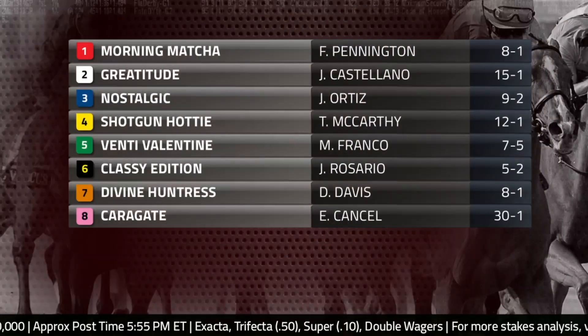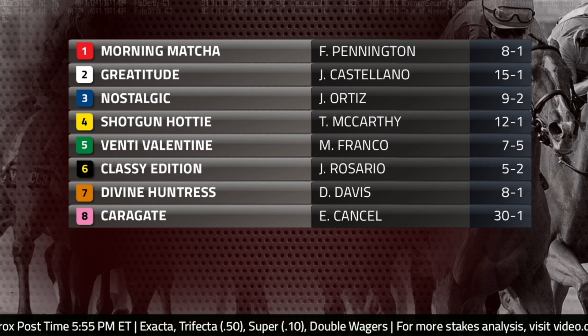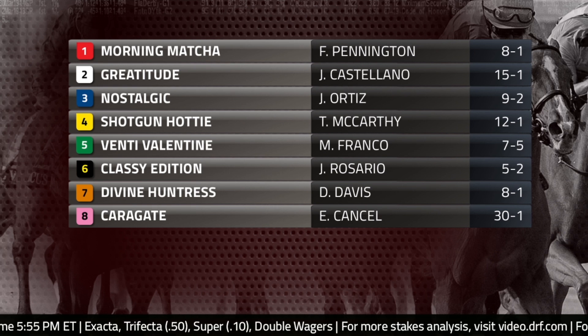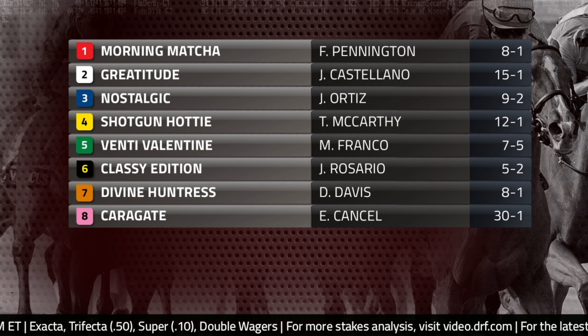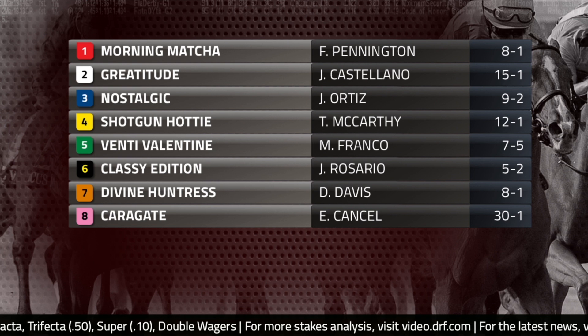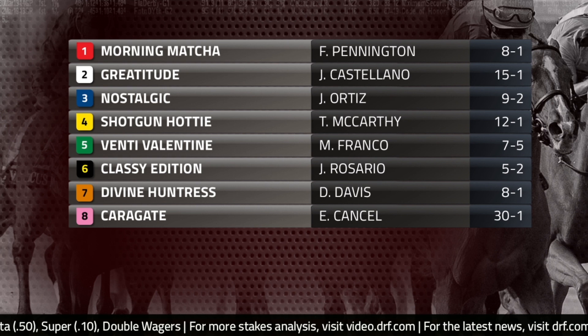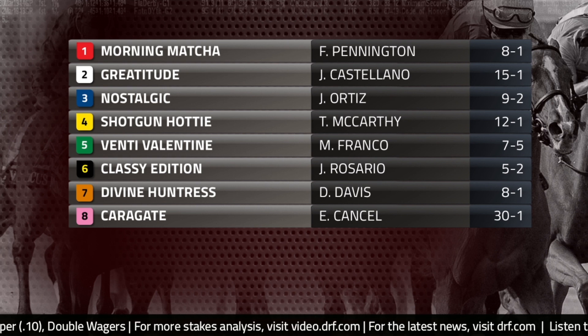But she's facing some horses in here who are up-and-comers with upside — they look like they might be able to handle the distance. The number six, Classy Edition, is the one I pegged as the second choice on the morning line at five to two odds. She's coming out of a good second-place finish behind leading Kentucky Oaks contender Kathleen O. Others in here like Nostalgic and Morning Matcha are stepping up in class trying this graded stakes race, and there are others that we'll get into a little bit later in this preview.